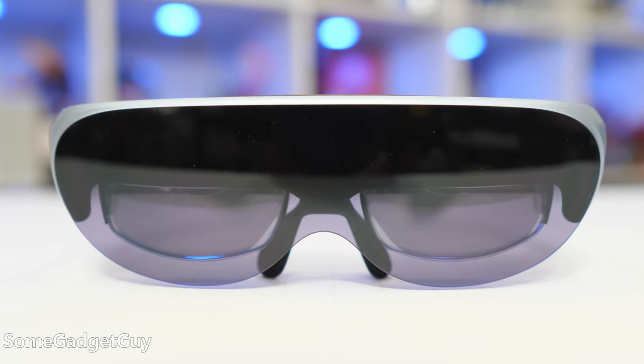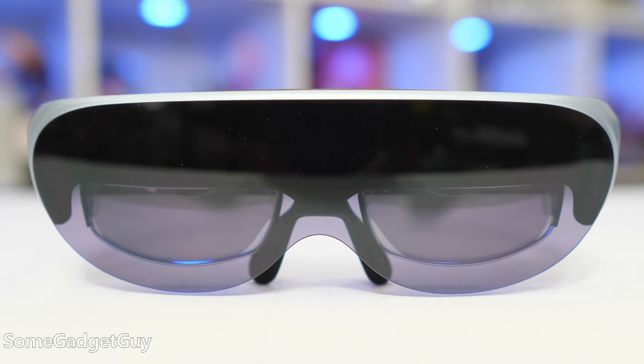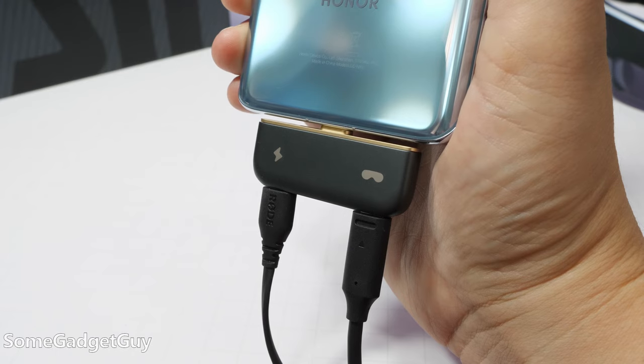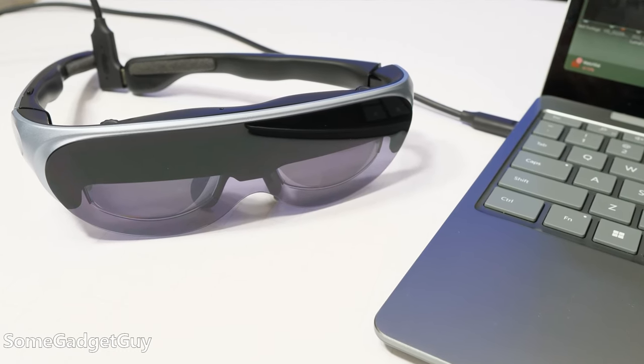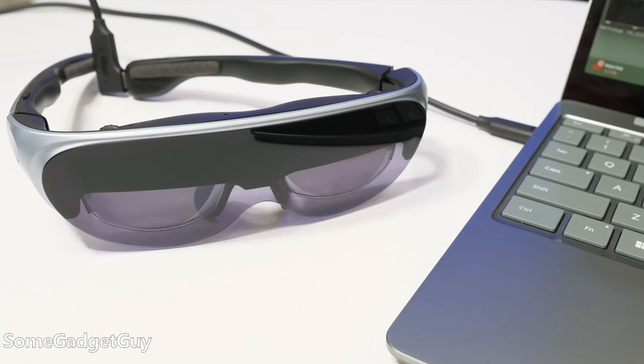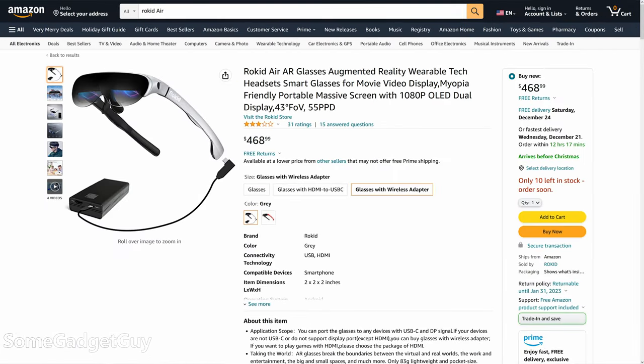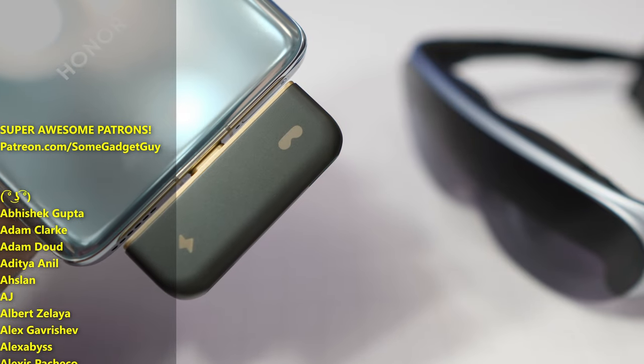I want to thank Rokid for sending these my way and collaborating on this video. Portable and wearable displays used to be crazy, exotic accessories that a lot of consumers would just overlook — they required an expensive computer to really make use of something like this. But if you've already invested in a nicer phone, a Nintendo Switch, a Steam Deck, or you just want something to pair with a small lightweight laptop, you probably already own gadgets that will power this fantastically well. I'll leave links below where you can find more information on the Rokid Air and their accessory packages — different visors, display adapters, their adorable little USB hub. All of those things will be linked in the description below.